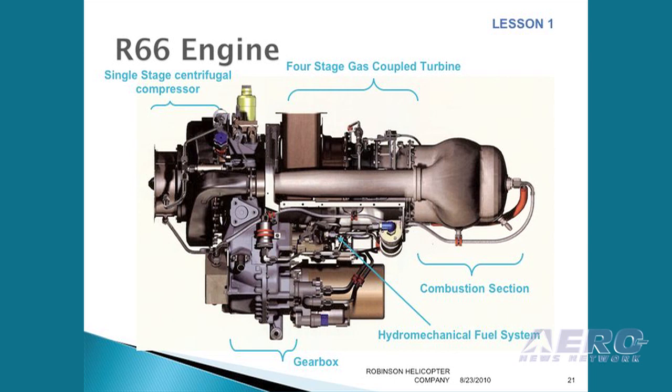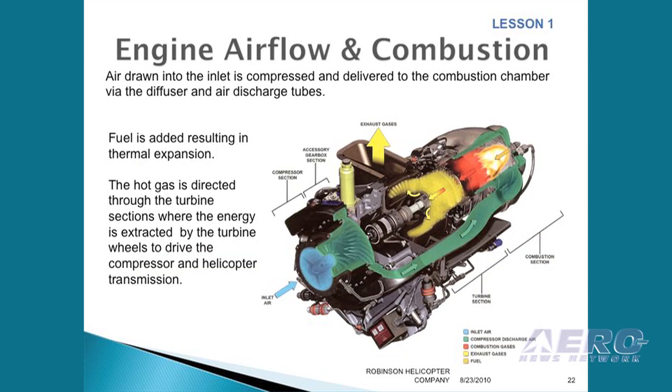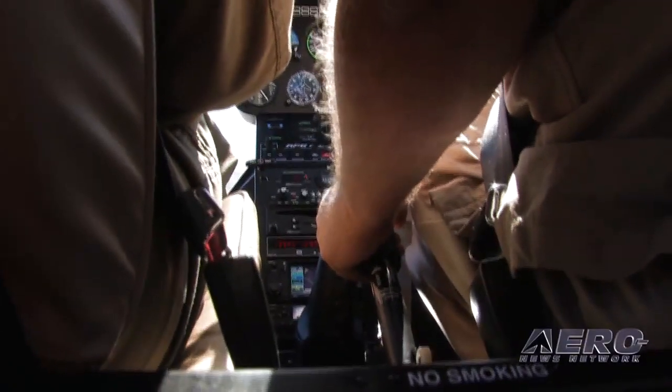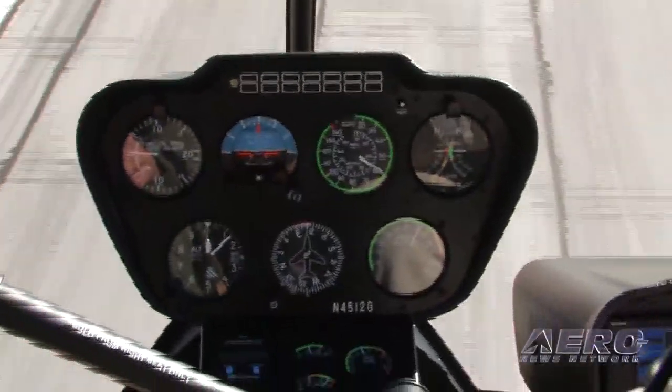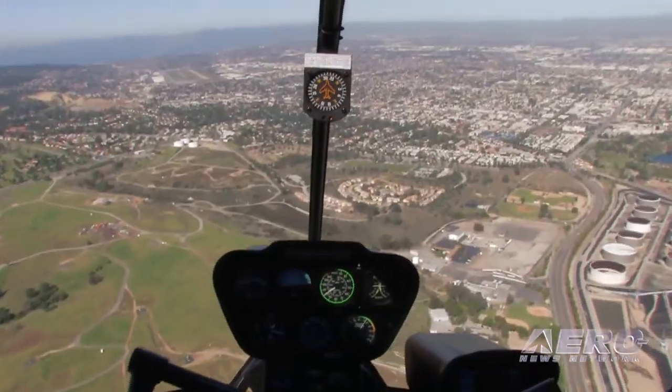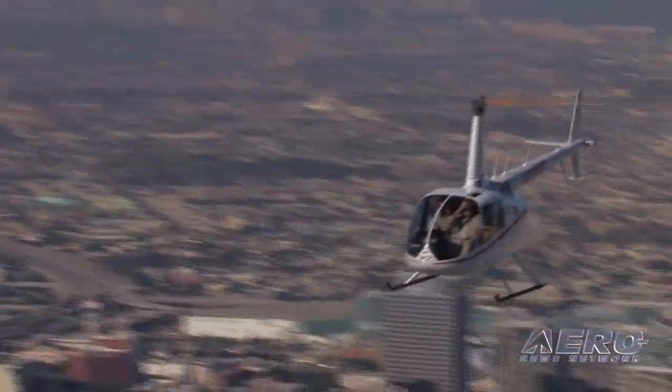What do pilots new to the R-66 and RR300 need to be aware of? Things they really need to avoid is yanking that collective around — trying to pull in power at the last minute. You can over-torque, you can over-temp, and of course that's going to cost you a lot more money. Where does the aircraft really shine? Right now it shines in performance at altitude. It'll hover at gross weight in ground effect up to 11,000 feet, and out-of-ground effect is right around 7 or 8,000 feet at gross. The high-altitude performance is really where it shines.